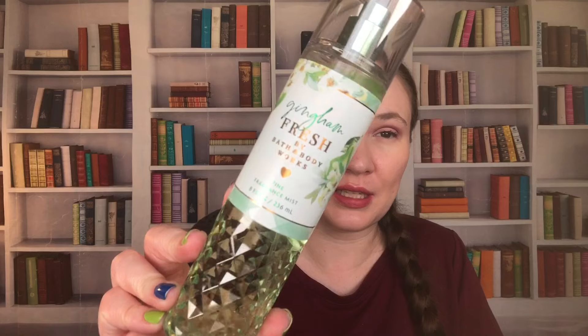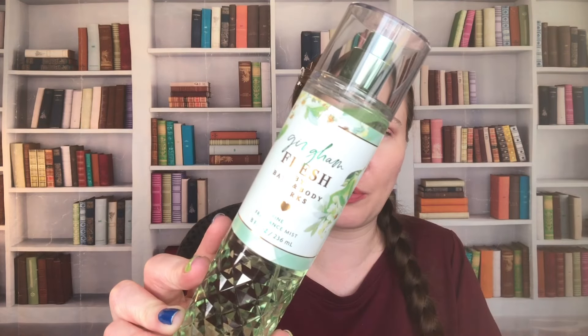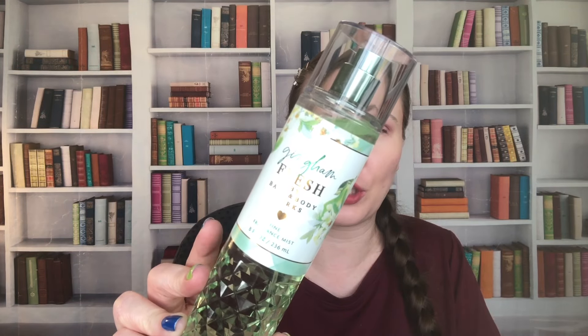Gingham Fresh — another one of the ginghams they put out last year. We have Juicy Pear, Sparkling Clementine, and Fresh Daisies. I did not like this one — I got it because I wanted the whole set, but I don't like this one. This one's from 2023. I just don't like the smell of the daisies in here. It was my least favorite of them, and I don't know if I like this one less or Gingham less because I don't like Gingham either.